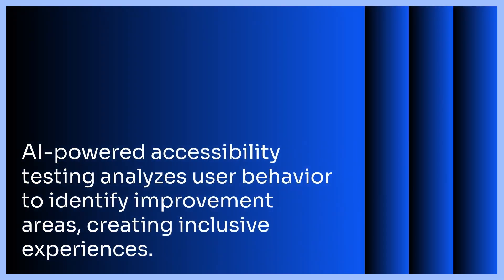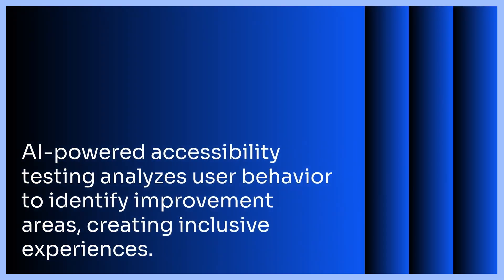AI-powered accessibility testing goes beyond automated checks. AI is now being used to analyze user behavior and identify areas where accessibility improvements can be made. This helps developers create truly inclusive user experiences.